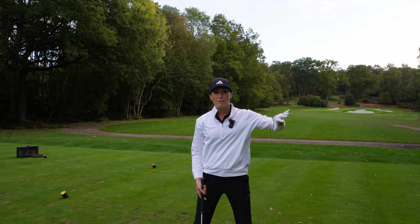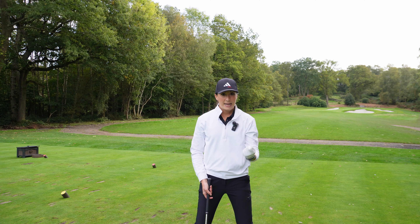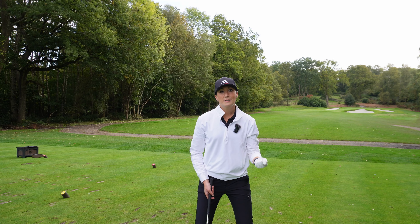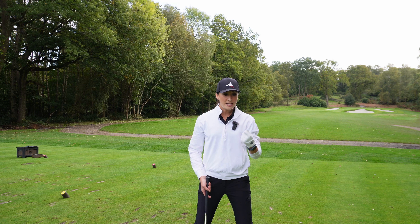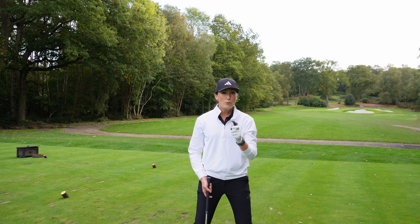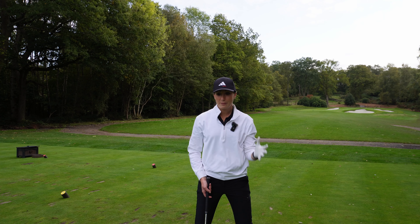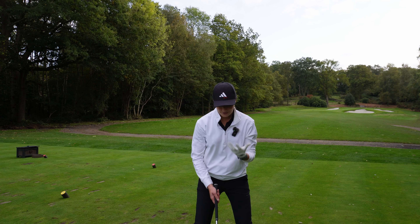We'll work on those technique issues over the winter - I'm really trying to save the heavy technique tweaking for the winter months, which don't feel that far away here in the UK. Right now I want to focus on playing, entering competitions, putting myself under pressure and enjoying it. Having just one move to focus on, a feeling I can hook onto with clarity rather than confusion from thinking about too many things, has given me a real boost of confidence.